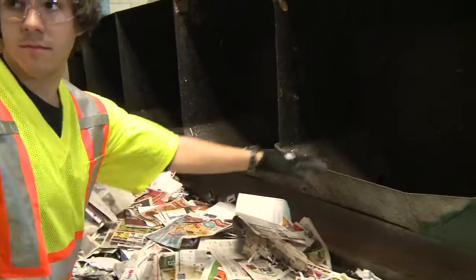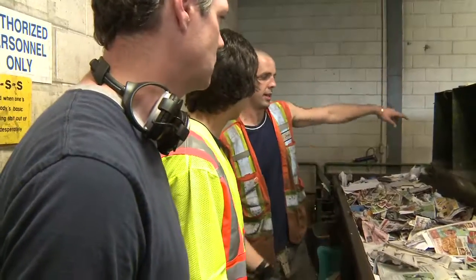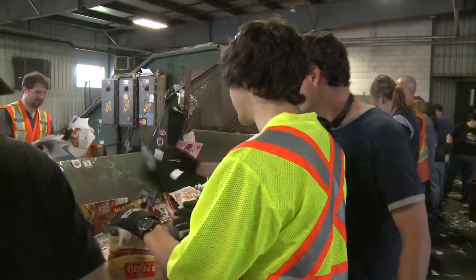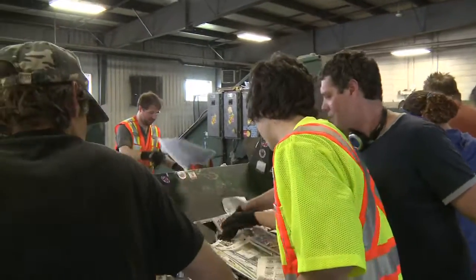So where does stuff go from here? It keeps going down the line and then it should be just paper that goes around the corner. It helps go into the paper. Which one's going here? In here, just plain white paper.